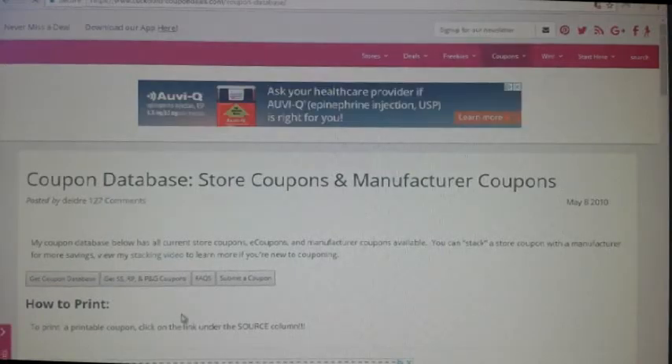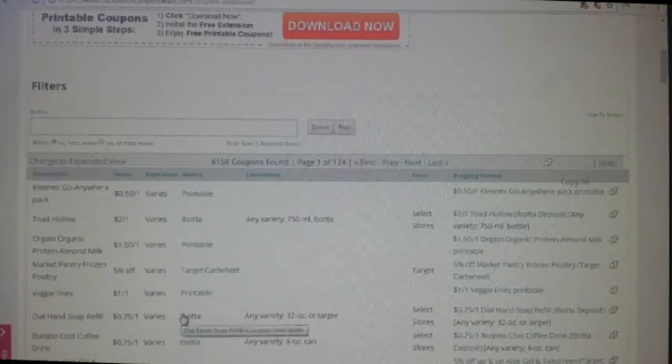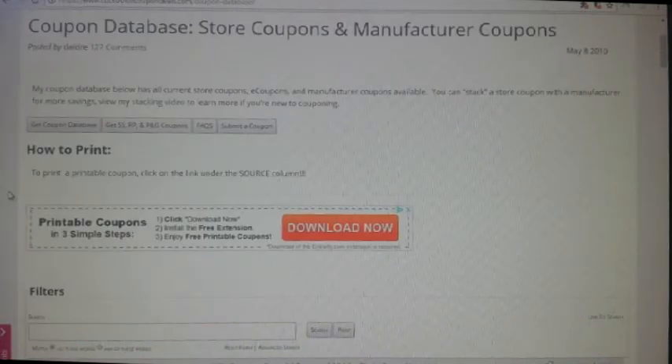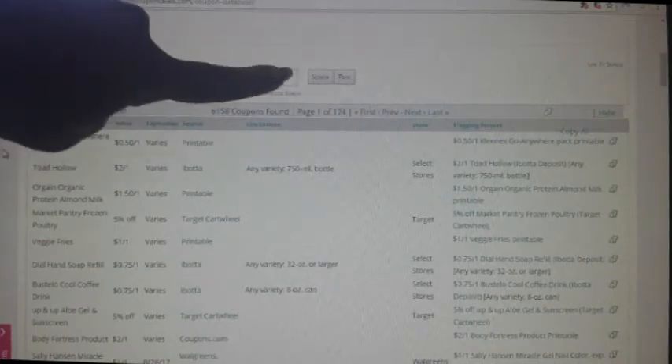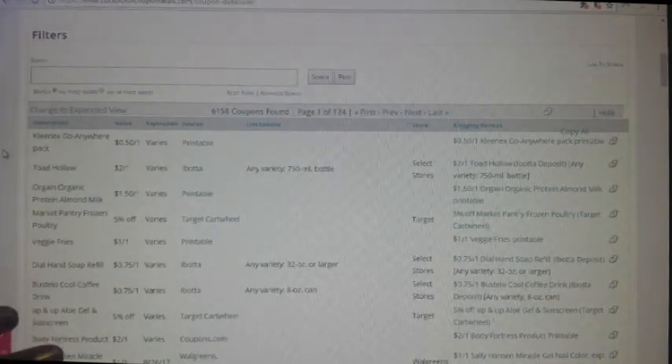It's going to come up with another page. I have a website myself — I'm not very active on it, but I also have a link to coupon databases on mine. They stopped allowing it to be embedded into your site, so mine is just a link. My site is CouponingAtItsFinest.wordpress.com. When the database page comes up, it says 'coupon database — store coupons and manufacturer coupons.' You'll see a list and a search box with 'search' and 'print' options next to it.